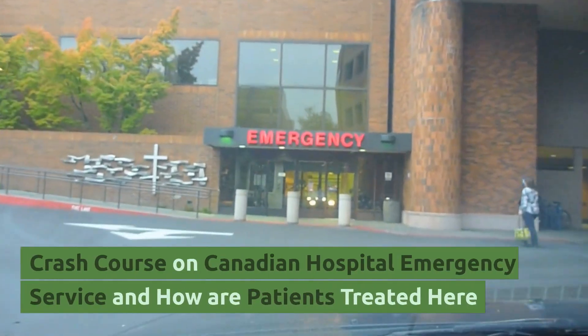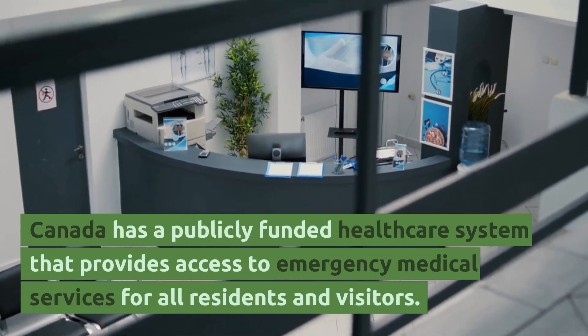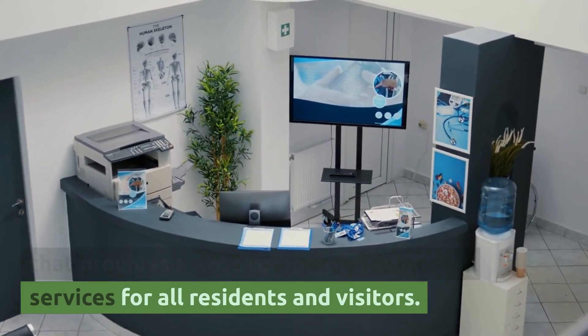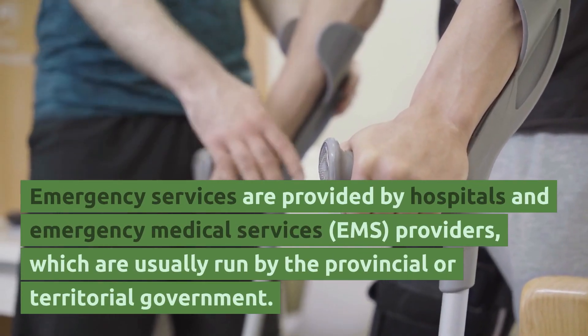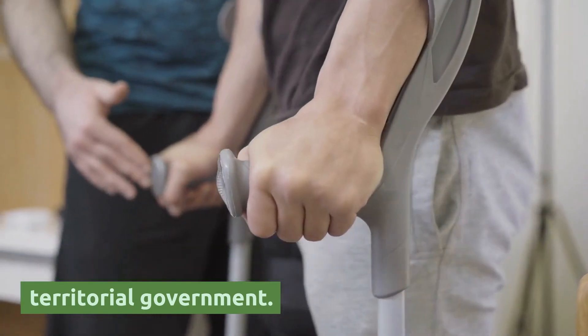Crash course on Canadian hospital emergency service and how patients are treated. Canada has a publicly funded healthcare system that provides access to emergency medical services for all residents and visitors. Emergency services are provided by hospitals and emergency medical services (EMS) providers, which are usually run by the provincial or territorial government.